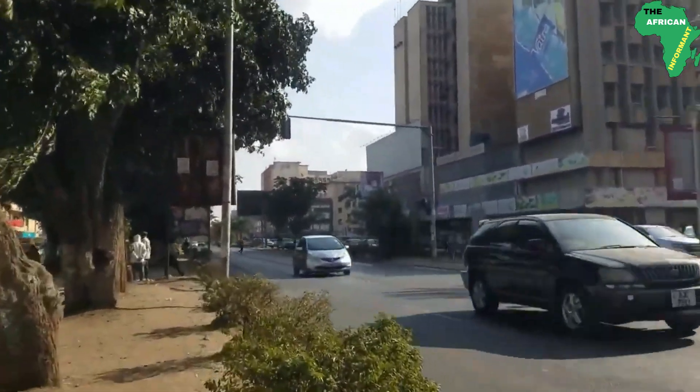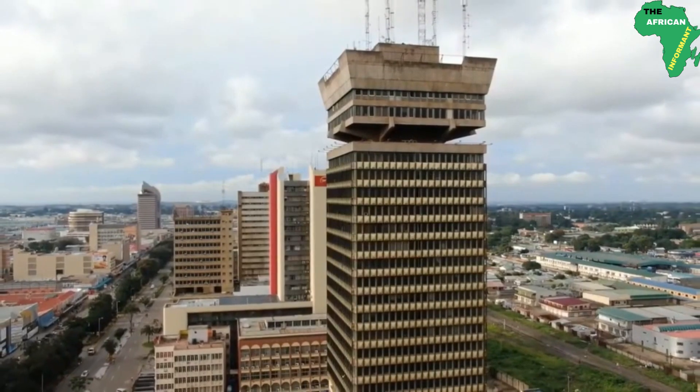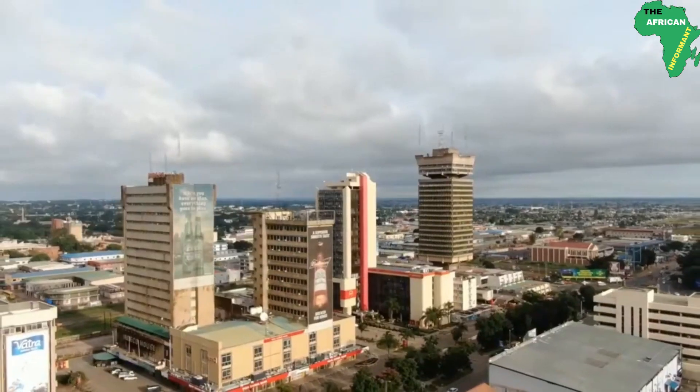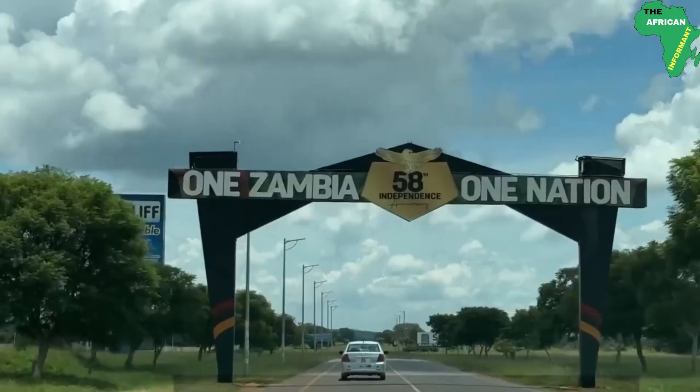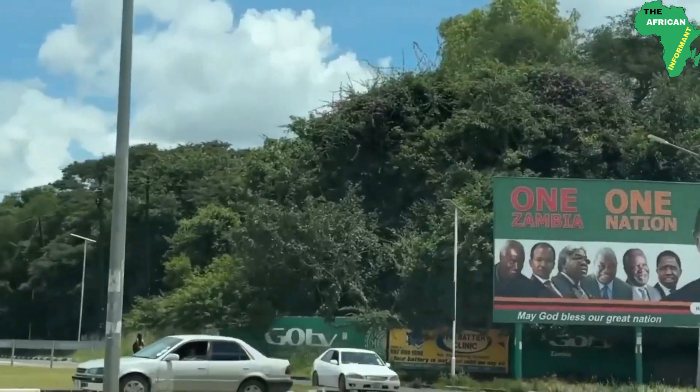In Southern Africa, there is a country that is emerging to be among the most developed countries in Africa. Welcome to Zambia, the land of untapped rich potential, one of the biggest producers of copper in the world, and also home to one of the natural wonders of the world, the Victoria Falls.